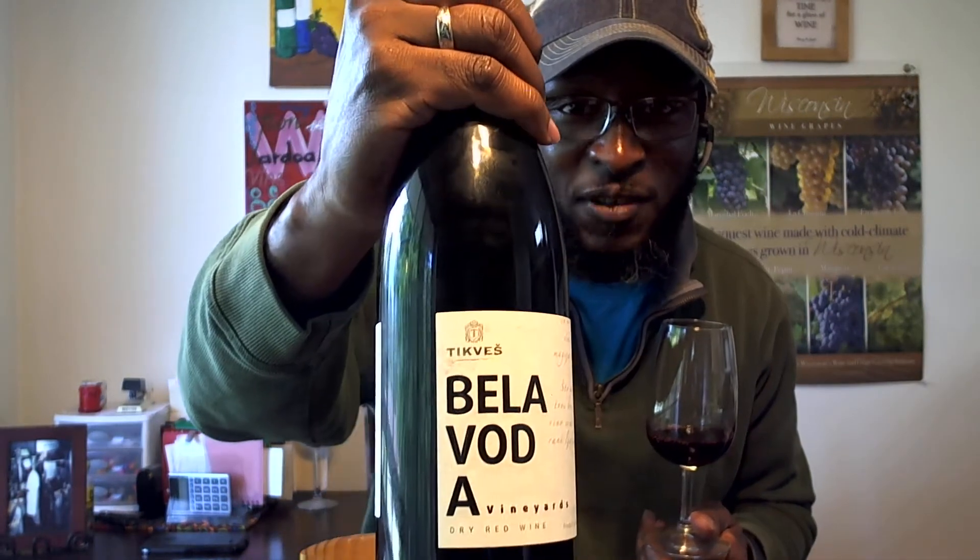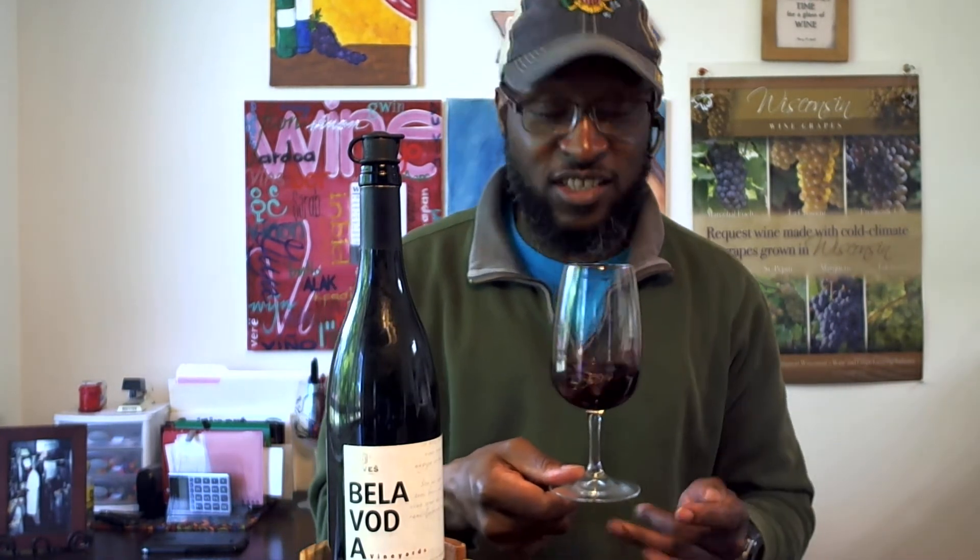My research shows the vines are about 35 years old. The name across the top — Tikves — is a wine-growing area in Macedonia where they produce quite a few different wines. It's well known for rich reds, and they also do white wines in Macedonia as well. Today though we're focused on the 2016 from Bella Voda vineyard.